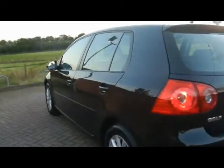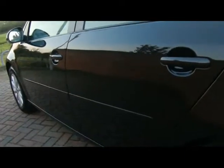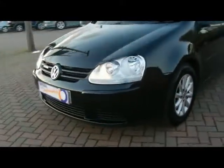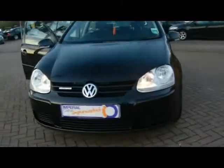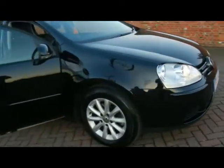Take a look at the bodywork first of all on the left hand side here. You can see right up close that there's no dents, scrapes or scratches anywhere. Round to the side here we've got 16 inch alloys.